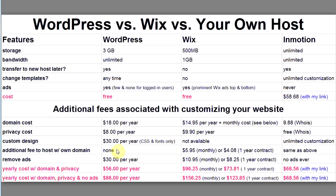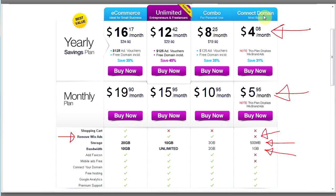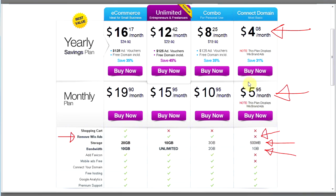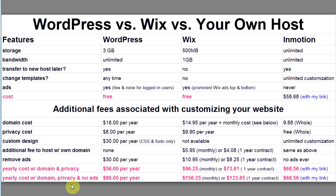Here's the key difference: if you want your own domain name, hosting costs with WordPress don't go up — it's still free. But with Wix, hosting is no longer free; you have to bump up to their Connect Domain service and pay a monthly fee. Even then, you still have Wix ads, still only 500 megabytes of space, and still only one gigabyte of transfer.